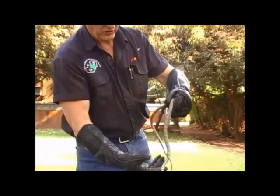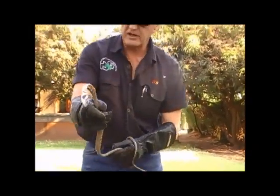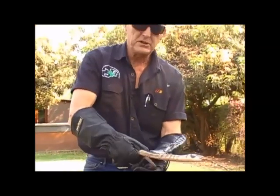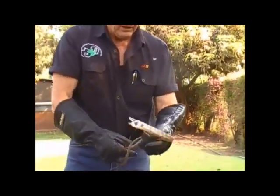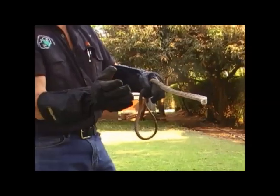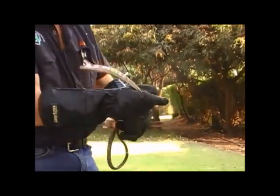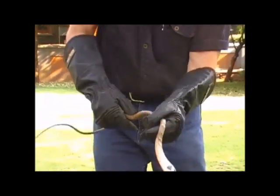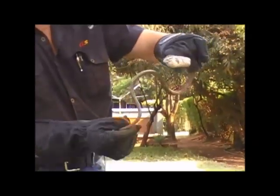Here we have one of arguably the most toxic snakes in Africa. This is the vinesnake. It's one of three species you might find in relevant areas or regions of Zambia. This particular one is what's generally known as the savannah vinesnake, Thelotornis capensis.